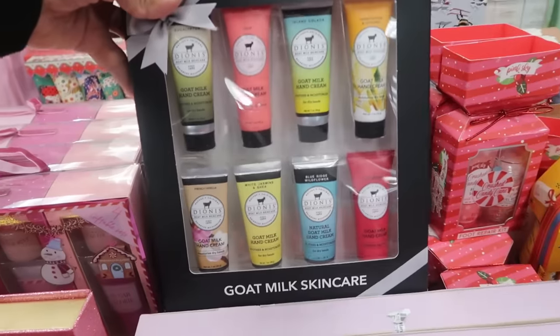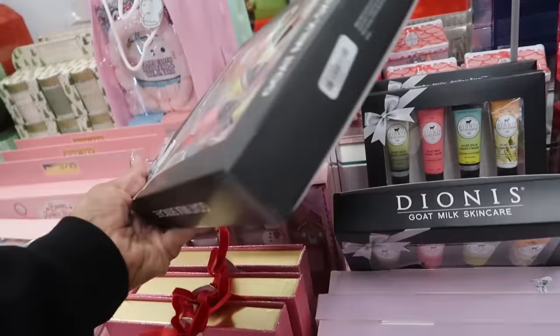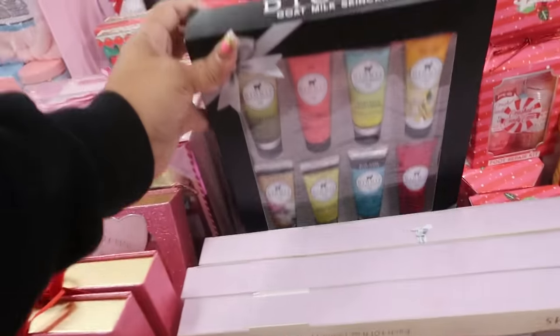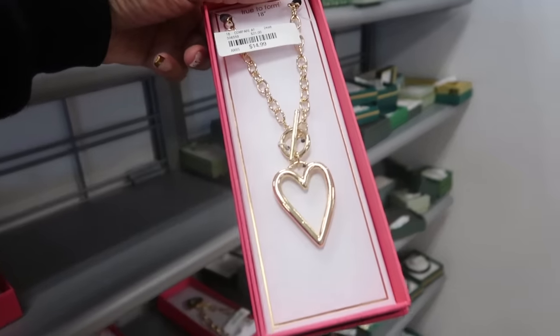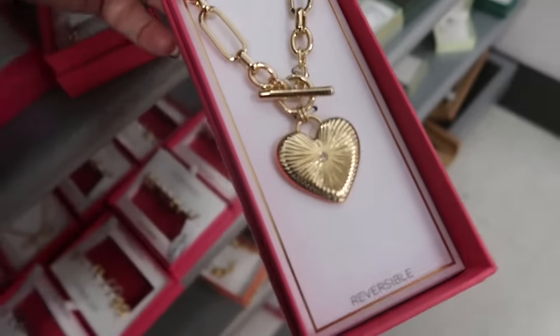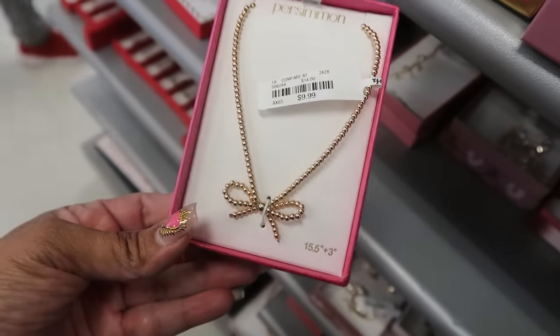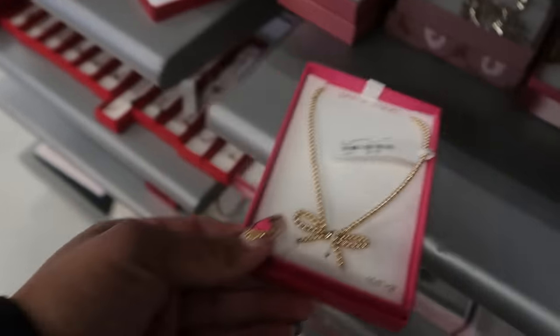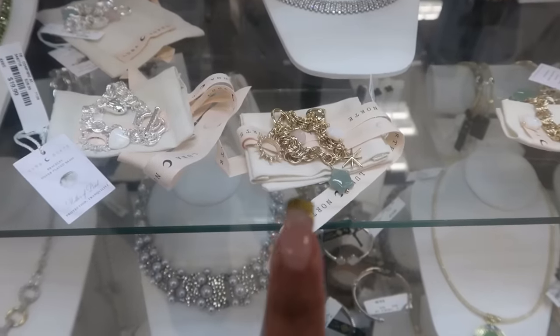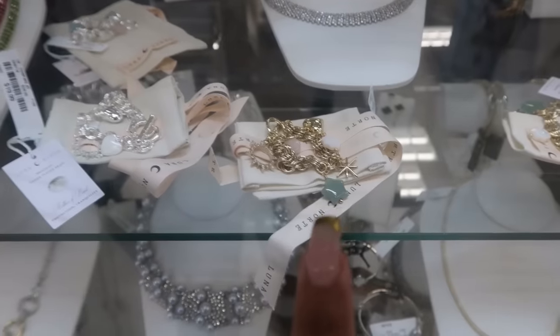This set right here, the goat milk skincare, is $20. That's nice — $15. There's this heart and a cute bow for $10. Oh, look at the Luna Norte bracelets — the charm bracelets are $20. I've only seen them in gold; I didn't know they came in silver as well.